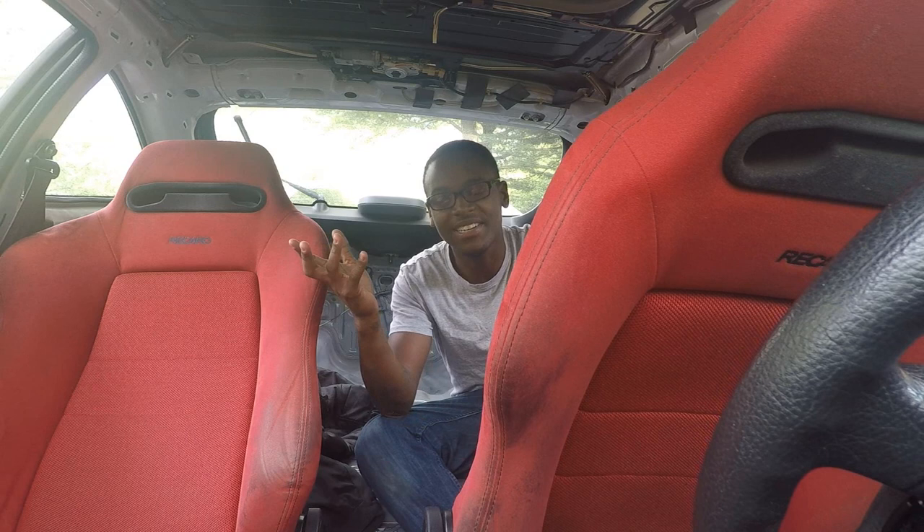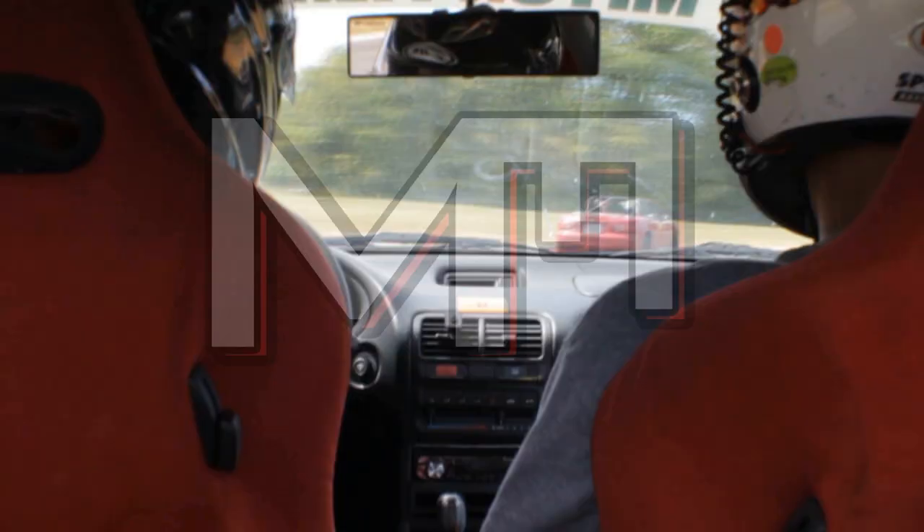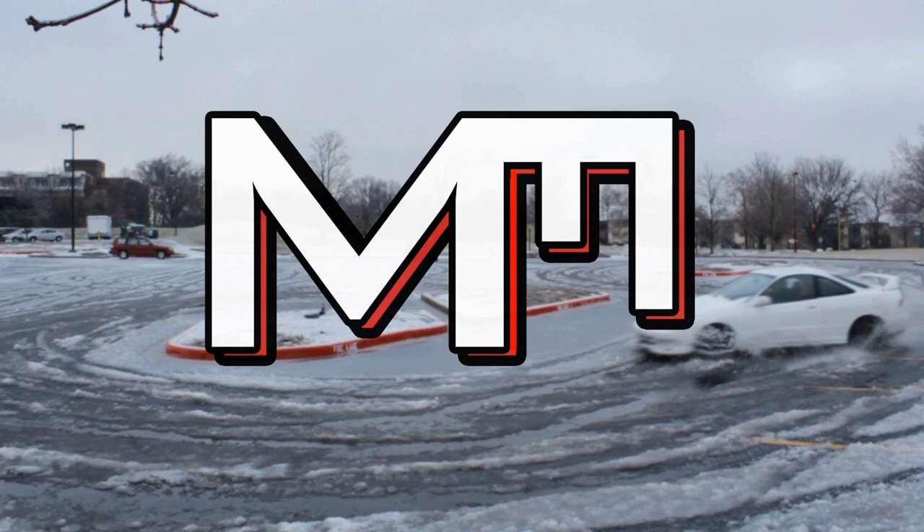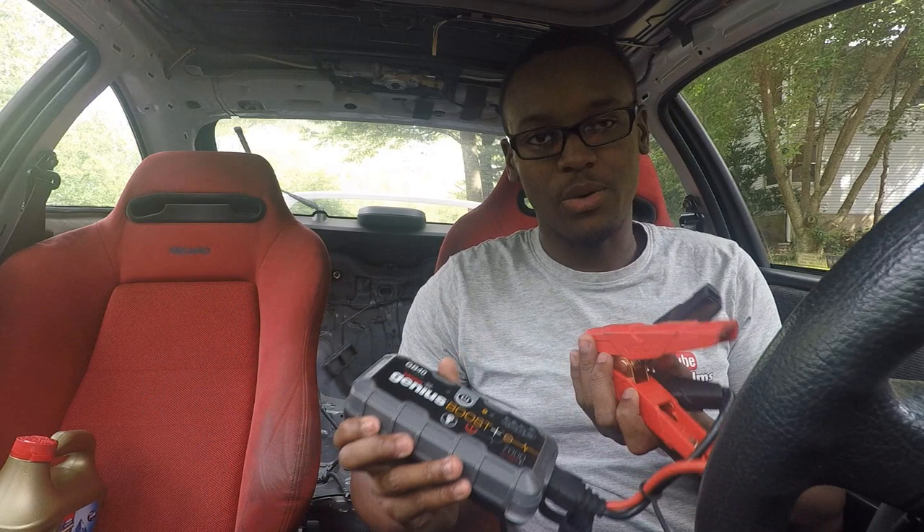Hey, welcome back to Tom Films and Project Integra. In today's video we're going to be going over some things that I keep in my car every day. Being a delivery driver, it's important to have certain things on you at all times because at any given point something could happen to your car, so this is why I keep everything in my car.